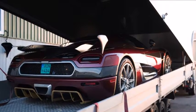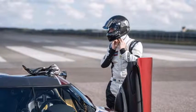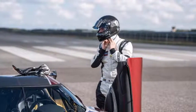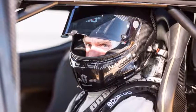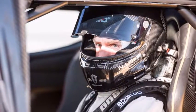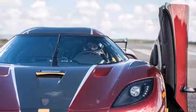Koenigsegg still intends to do the same test on the Jesko. The automaker had originally planned to do the test run at a facility in Papenburg, Germany, but due to weather it opted for Vandel Airfield, a former military base that was built during World War II and closed in 2003.